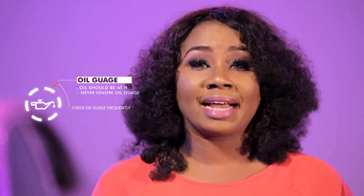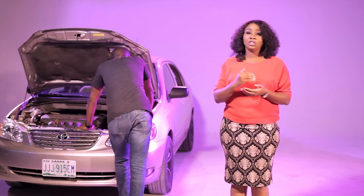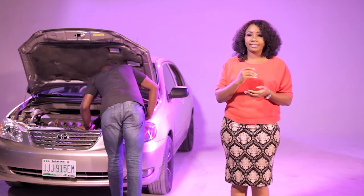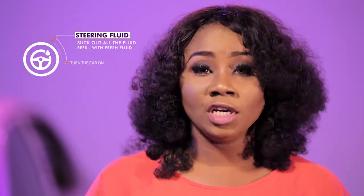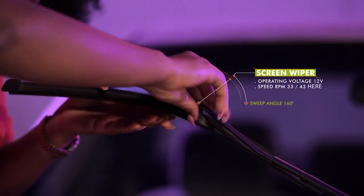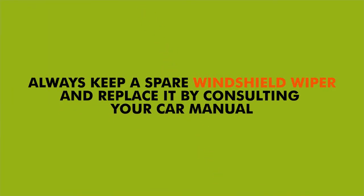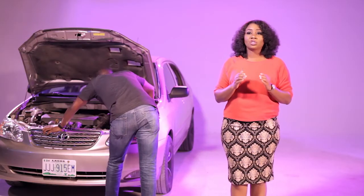Anything below that might need your mechanic's attention. Besides the engine oil, there are a few other fluids that you should be able to check and replace. These include power-steering fluid, brake fluid, antifreeze, and windshield wiper fluid. A bad windscreen wiper during the rainy season can lead to accidents. It might be a great idea to always keep a spare and replace it easily by consulting your car manual. Wipers should be replaced every six months.